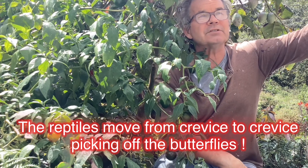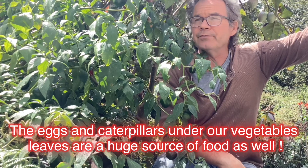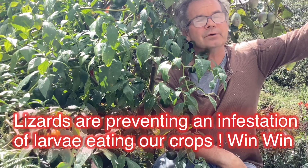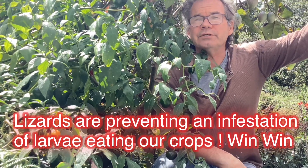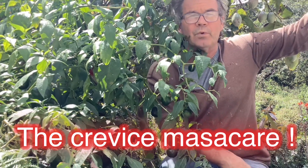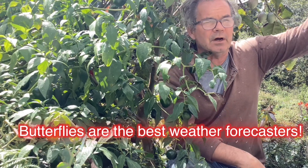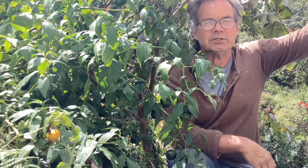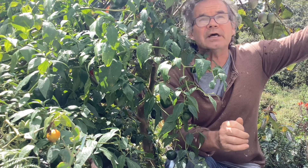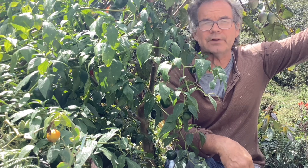That's how this huge number of reptiles on the property are being fed. So if you ever wondered where a butterfly went when it starts to get too windy or too wet, they go under trees and search out all kinds of crevices to protect themselves from getting wet. It's really hard for them to fly when their wings are saturated with water, so they have a built-in mechanism to seek protection before it's too late.